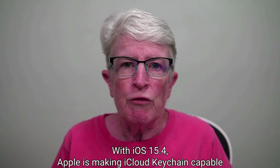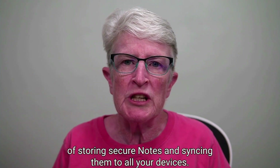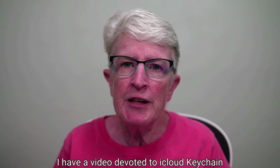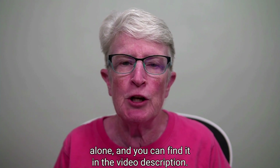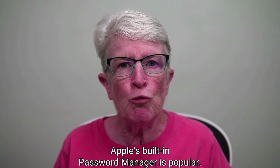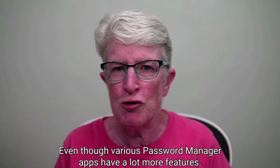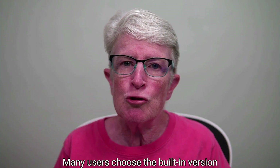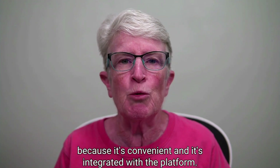With iOS 15.4, Apple is making iCloud Keychain capable of storing secure notes and syncing them to all your devices. I have a video devoted to iCloud Keychain alone, and you can find it in the video description. Apple's built-in password manager is popular even though various password manager apps have a lot more features. Many users choose the built-in version because it's convenient and it's integrated with the platform.